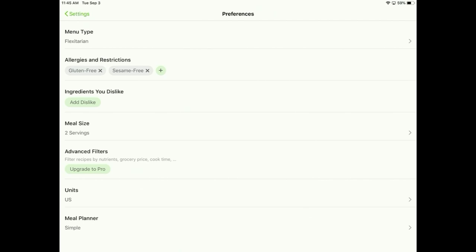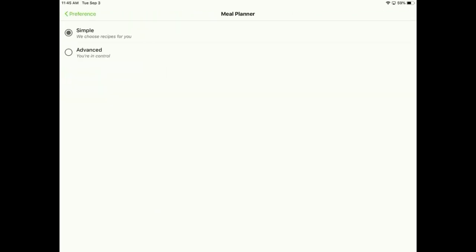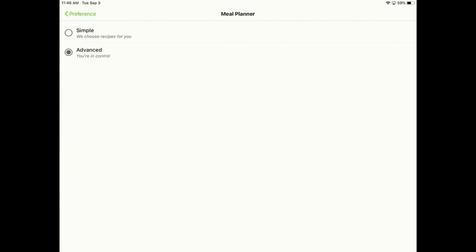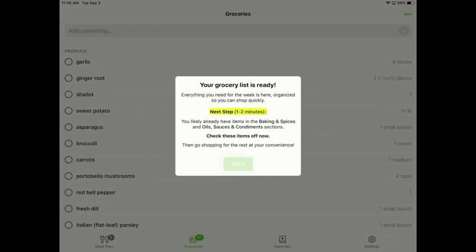You can add anything you dislike. You can choose your meal serving size, which is really neat — for two, maybe dinner for two or dinner and lunch the next day; you can set it for four or six, depending on the size of your family. In the Meal Planner, you can do simple or advanced. If you do simple and choose meals for four nights a week, it just tells you four meals based on your preferences. If you go into advanced, you can get a little fancier and choose exactly what you want those meals to be.